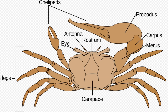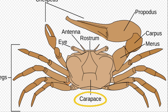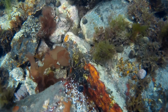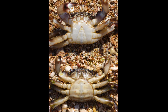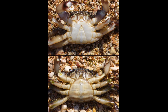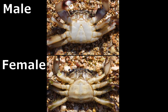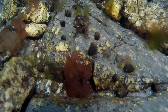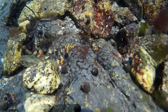The cephalothorax is covered by a single plate called the carapace. Their flattened, compact bodies fit easily into small crevices and under stones. Their short, inconspicuous tail is folded under their body. The tails of males are narrow and pointed, while those of females are broader in order to hold eggs. This difference makes males and females easy to tell apart when they are flipped over.